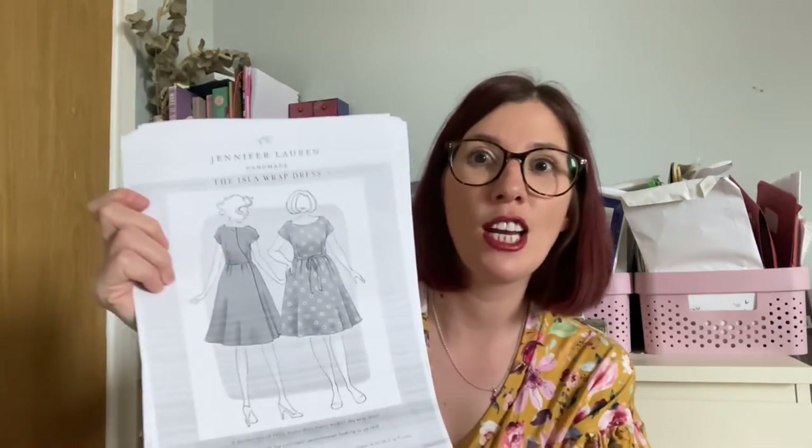The pattern is packed full of top tips for adjusting to your body shape and the instructions have lots of detail. I absolutely love Jennifer Lauren Handmade patterns — I've sewn the Bastian Coat which is my favourite of hers. I'm really looking forward to giving the Isla dress a try and I've got some fabric from Sew Hayley Jane that I'm going to use for my first make.